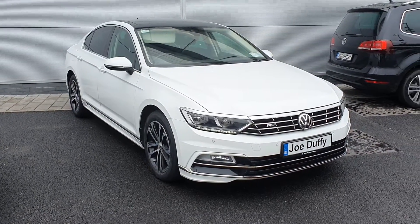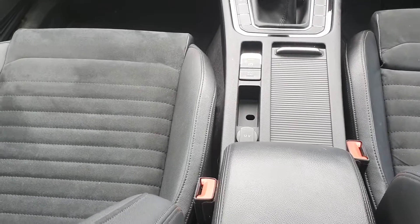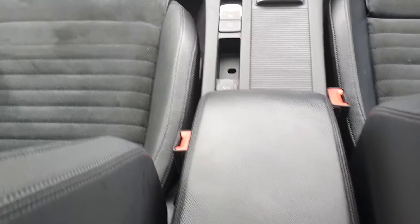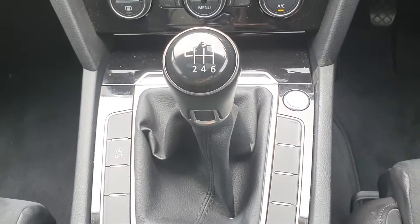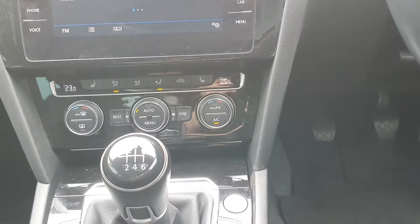I'm just going to take you inside the car now and show you some of the features. You've got your part cloth, part leather upholstery, armrest, electronic handbrake with auto hold, six speed manual gearbox, and then you've got your start and stop engine button.